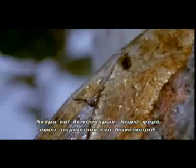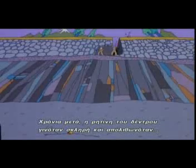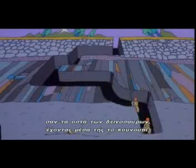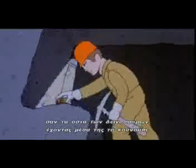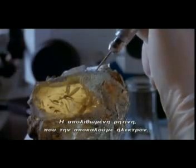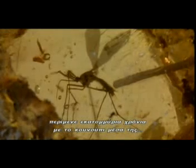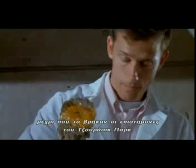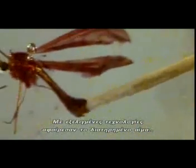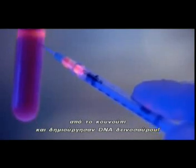Sometimes, after biting a dinosaur, the mosquito would land on the branch of a tree and get stuck in the sap. After a long time, the tree sap would get hard and become fossilized, just like a dinosaur bone, preserving the mosquito inside. This fossilized tree sap, which we call amber, waited for millions of years with the mosquito inside, until Jurassic Park scientists came along. Using sophisticated techniques, they extract the preserved blood from the mosquito and — bingo — dino DNA.